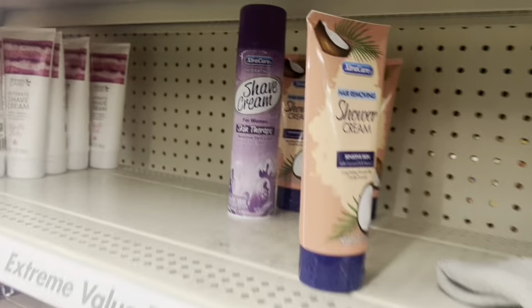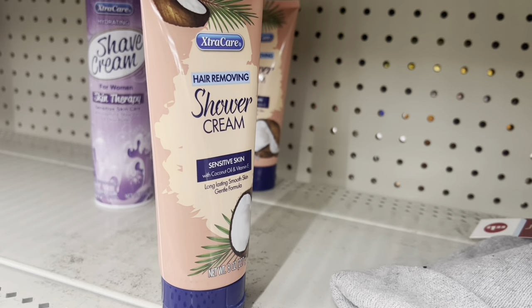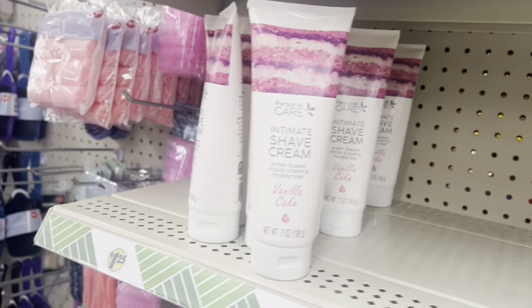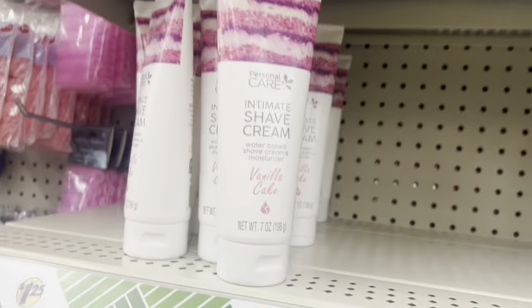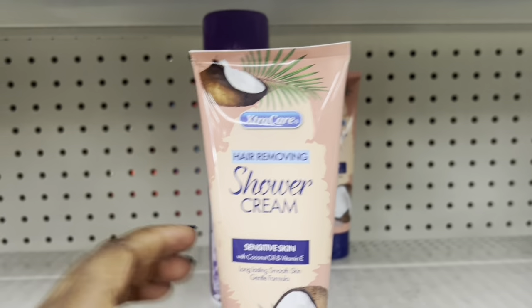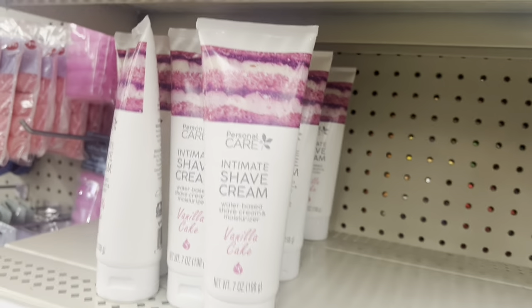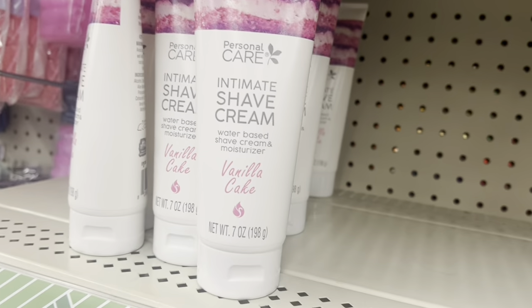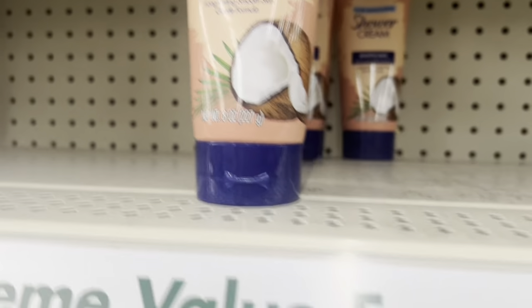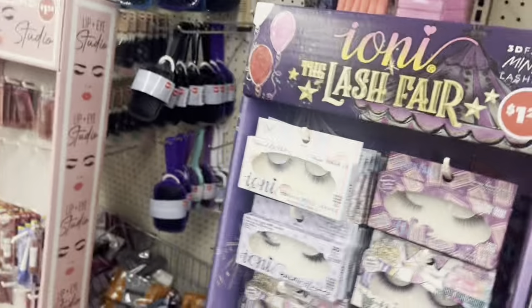I heard about this one — the shaving cream. Some people say yes, some people say no. They have the ultimate shave cream as well — this is a shower cream for sensitive skin hair removal. Then they have this ultimate shaving cream — you get seven ounces, you get eight ounces in this one. They got lashes here too. All right guys, I'll see you all — bye!